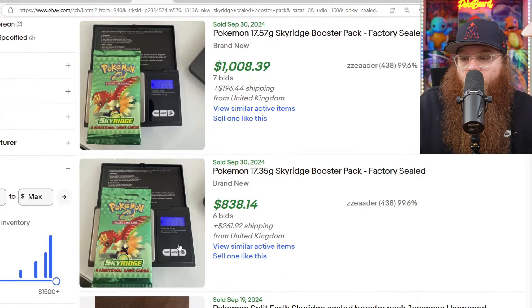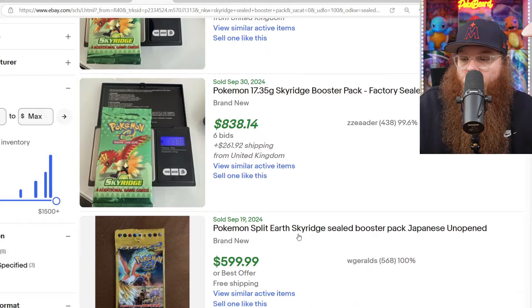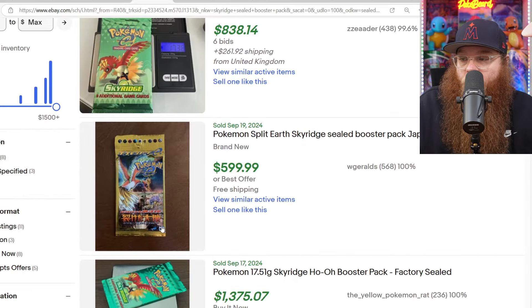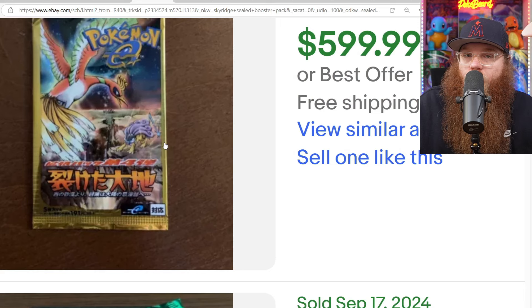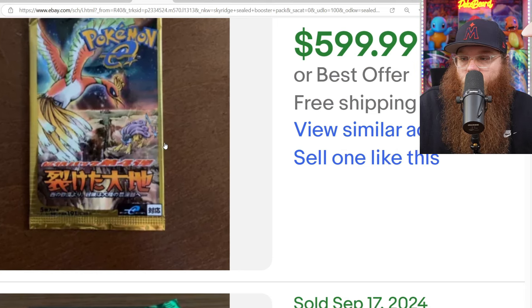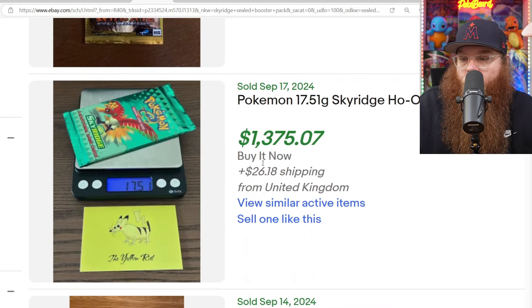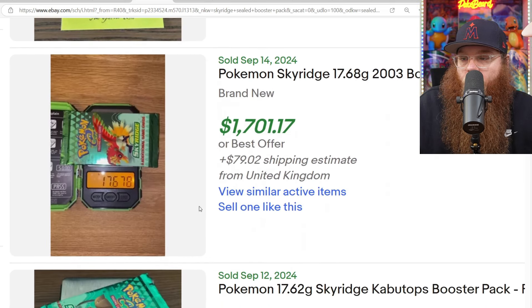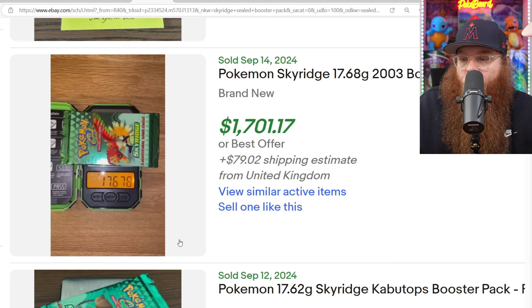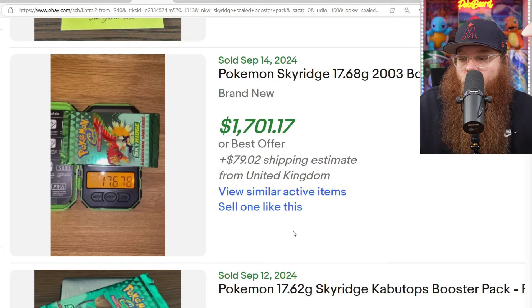We got one that weighed $17.36 for the Ho-Oh — sold for $838. We got the Japanese version for $599. Beautiful pack art — their pack arts are honestly so much better than ours, always made me jealous back in the day. Then we got another Ho-Oh weighing in at $17.51 for $1,375. Another Ho-Oh weighing in at $17.678, sold for $1,700.